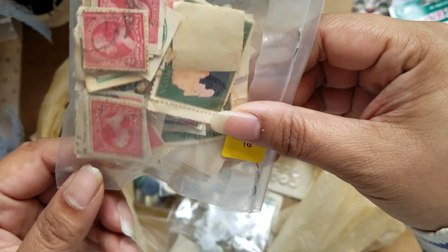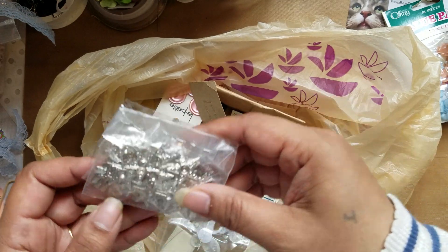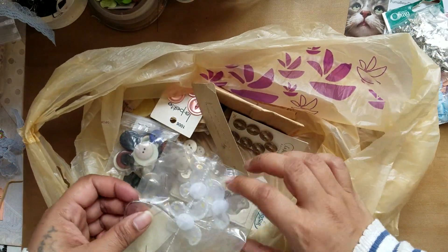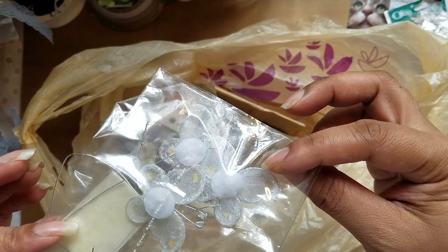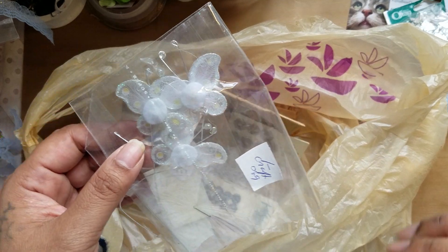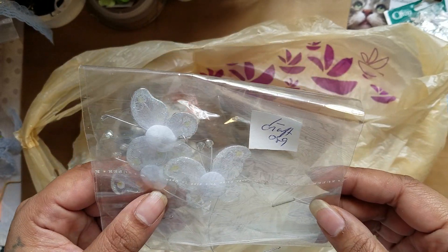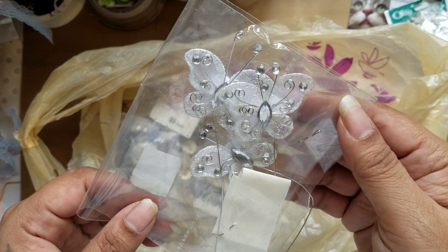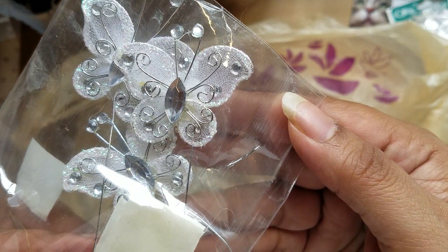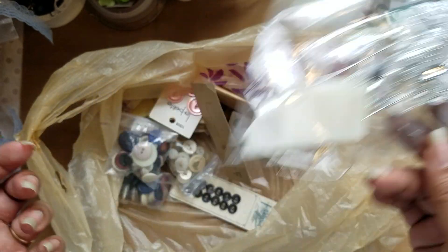I got some random stamps in there, and then some charms — these are stars. I paid more than I wanted to for this stuff. I know it's all vintage and antique, and sometimes I won't buy it if it's too pricey. But this one I did end up paying a dollar for — and there are only three butterflies, but look at these butterflies. I checked that lady's whole booth and there wasn't anything else, so that's okay.